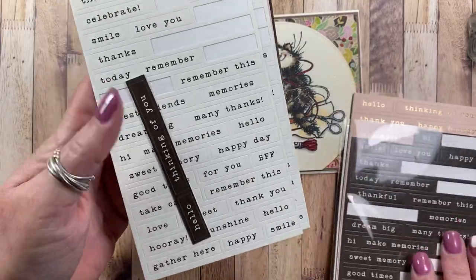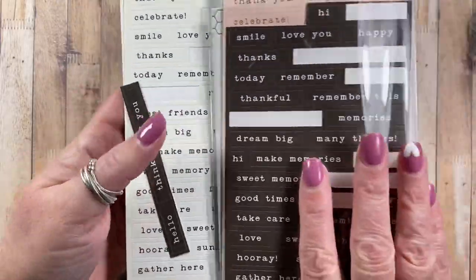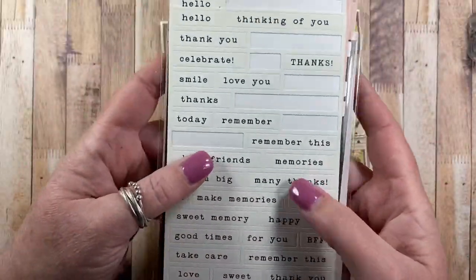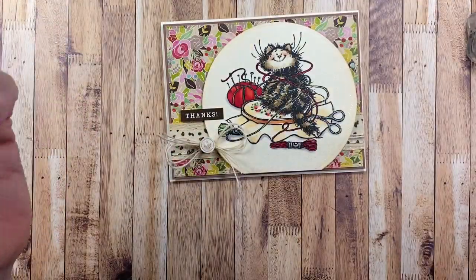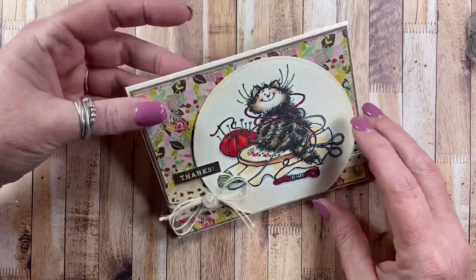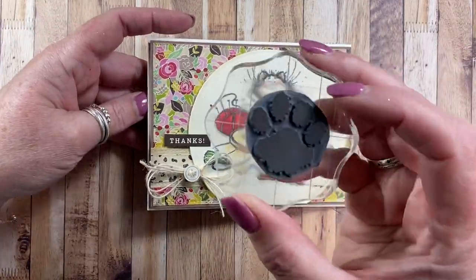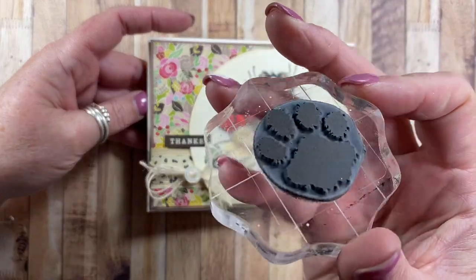I was happy to get a couple of packages at the store because I've used quite a few of them. If you have those in your stash, pull them out and put them to use - they're really fun. I also used this Stampendus kitty paw print to add some additional detail to my card.